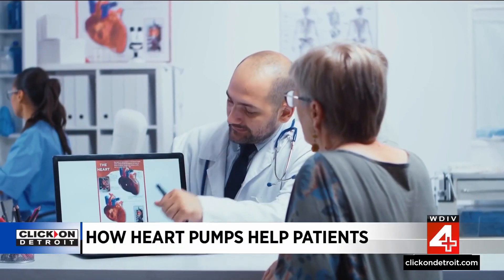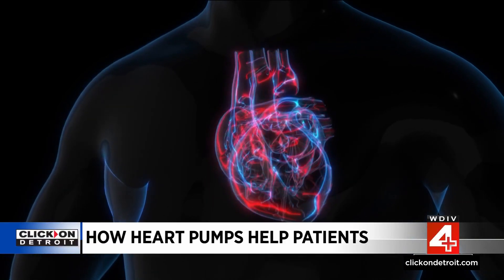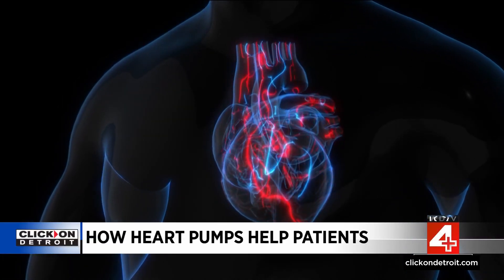A heart transplant is an option for some patients but not all. It is a limited resource, meaning there are not enough hearts to support the number of patients waiting for a heart transplant. There are also situations where heart transplantation is not an option, such as those of advanced age or with a smoking history.